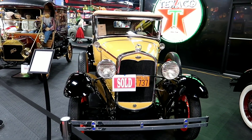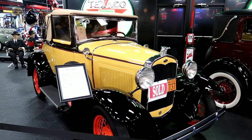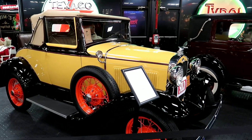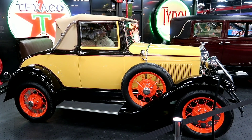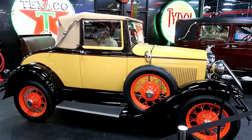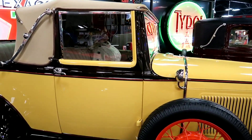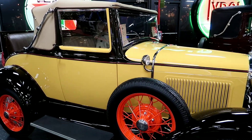I've never actually seen one of these in person - I don't believe a 1931 Model A. I've always heard of a Model A, but I don't believe I've ever seen one in front of my very own eyes. That's awesome. I love the color changes and everything in that. You've even got the orange trim up here. That's a beauty.